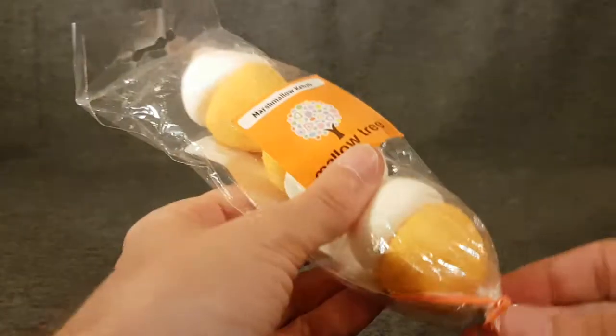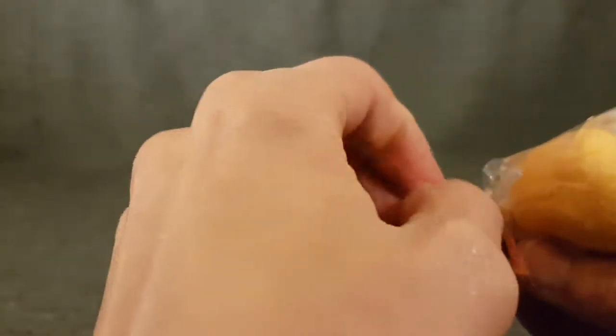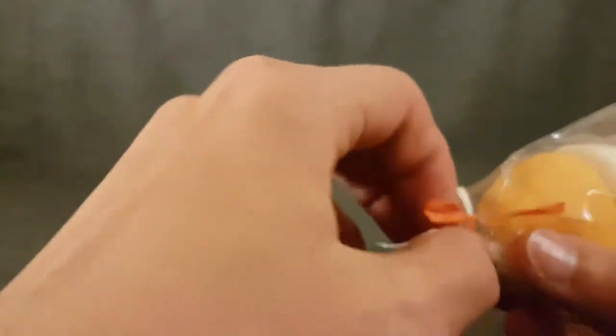When I smelt this it still smells very good, which makes sense because best-before dates are not really the same as use-by dates. It's got a nice little twisty tied-up thing going on here that I will attempt to undo.